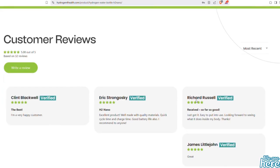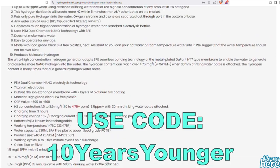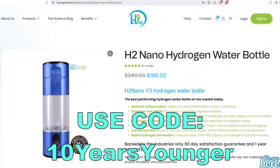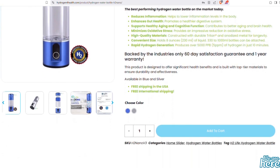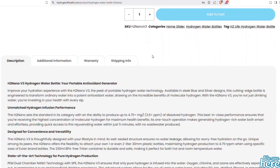I do have a discount code if you want to try one. I get a small percentage from each sale using that code, which supports my channel, but these are my own opinions. The bottle comes in a couple of different colours, costs $180 (£142) including shipping, comes with a one-year warranty, and best of all you get a 60-day money-back period so you can try it.